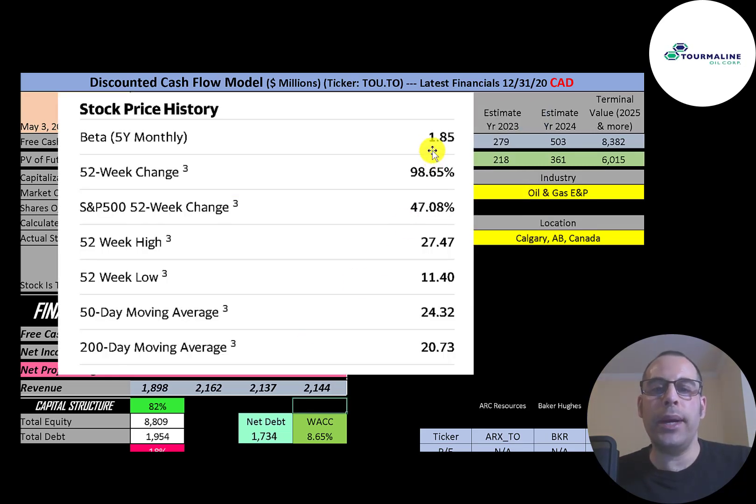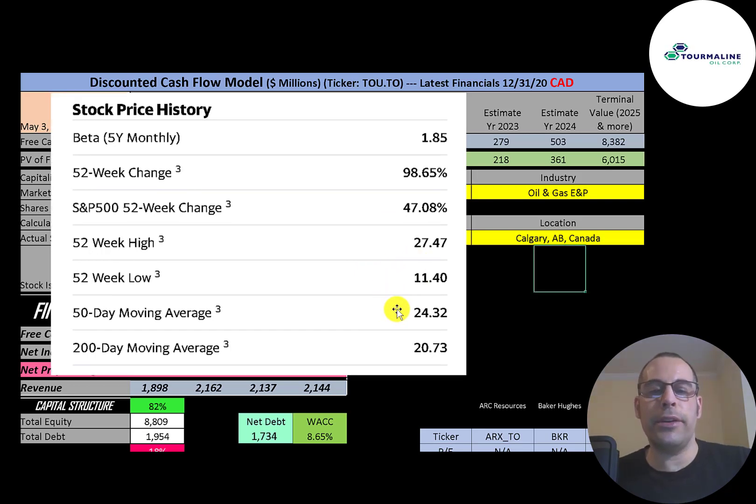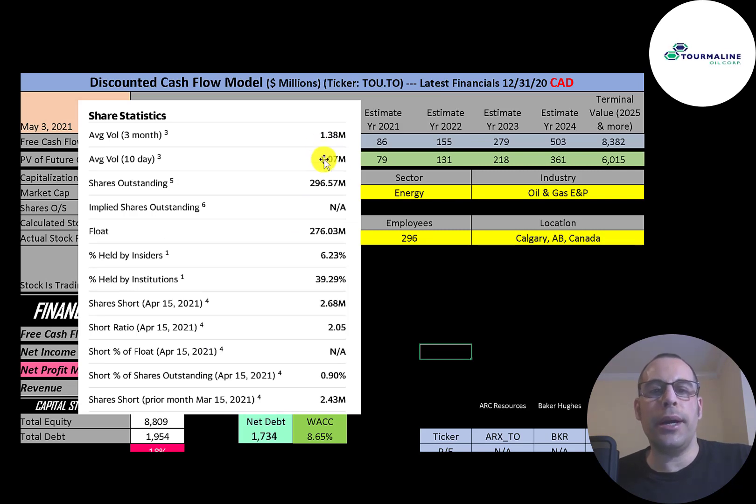They have a pretty high beta of 1.85, so the stock moves about twice the market. The stock has gone up 99% in the past 52 weeks while the S&P 500 went up 47%. The 52-week low was $11 and the high was $27. The stock is trading above its 50-day and 200-day moving averages. About 1 million shares trade daily; of the 297 million shares outstanding, 276 million are on float, 39% are held by institutions, and under 1% are shorted.